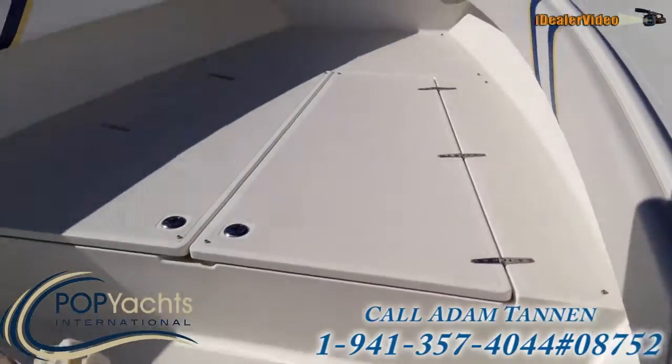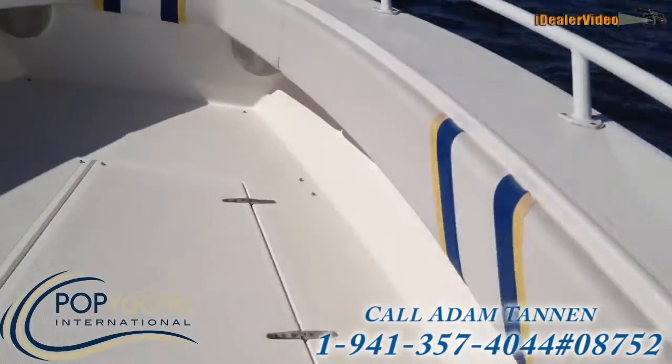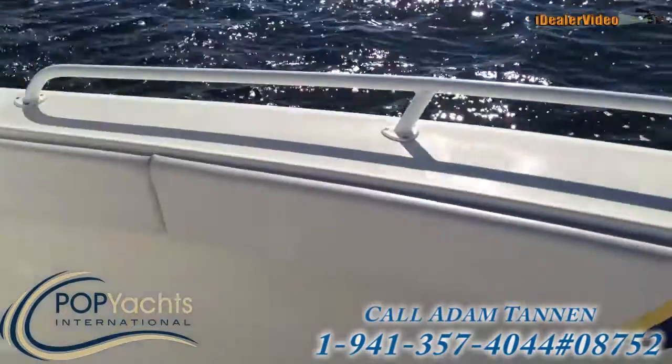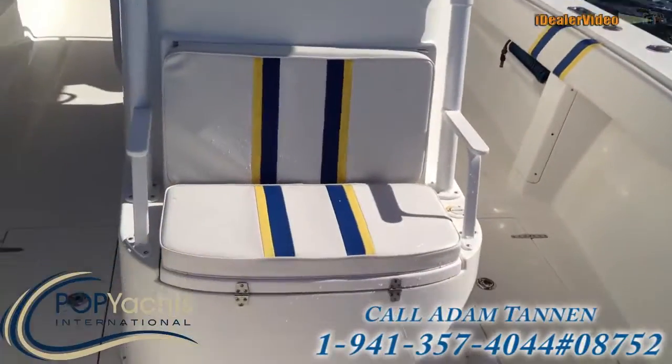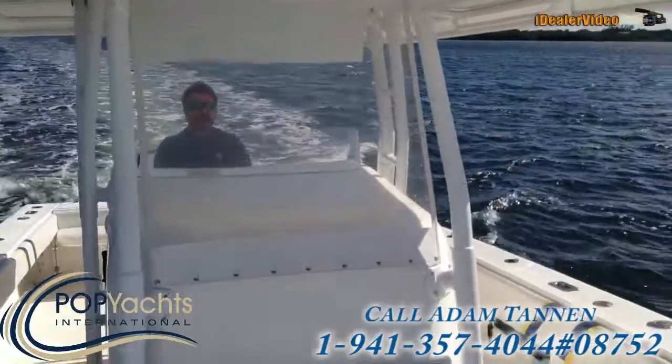Up at the front of the boat there's a nice large fishing area with two big fish boxes and the windlass. Working our way back, there's a nice console cooler seat, and here we have the owner's position with a polycarbonate enclosure.